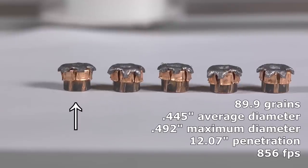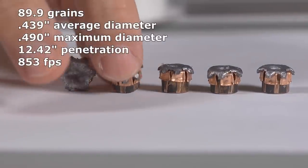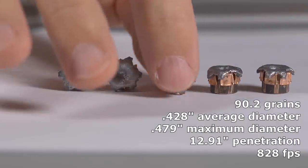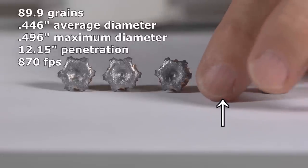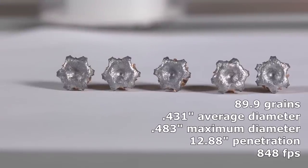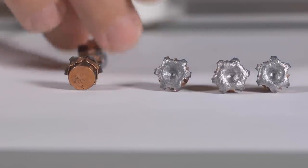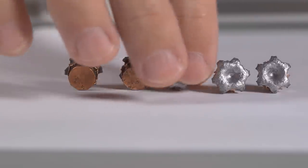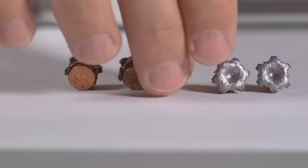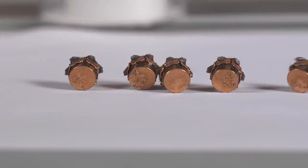Examining the Hornady Customs, there's not really much to say that we haven't said over and over with the XTP rounds. Every XTP I've tested has delivered consistent, excellent, modest expansion. Regardless of the speed of impact, they perform with 100% consistency. They deliver good to sometimes excellent penetration, and they expand mildly. Some other rounds expand a lot bigger, but they don't penetrate as far. So in the eternal quest of balancing penetration versus expansion for effective .380 performance, I think the XTP does really well. The Hornady Customs were an excellent performing round, just like all the XTP rounds have been.